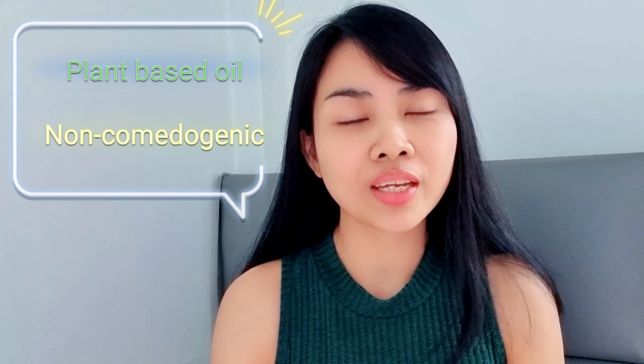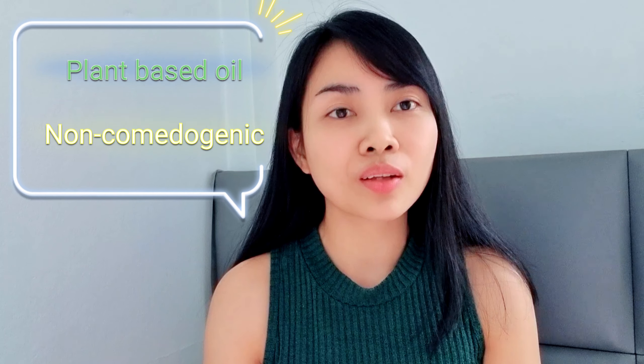It contains Vitamin A to reduce the appearance of fine lines, and also Vitamin E to reduce the appearance of scars. That's why I said this is plant-based and also non-comedogenic.